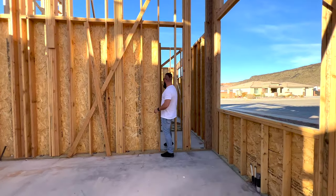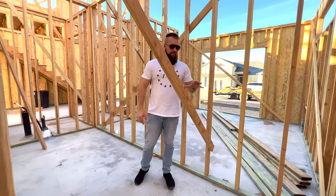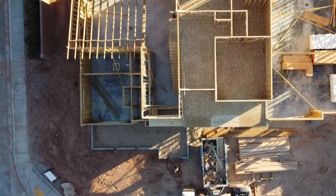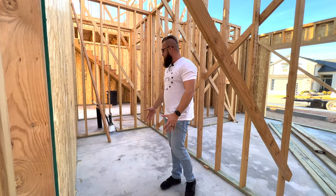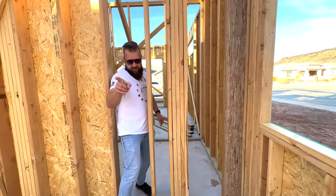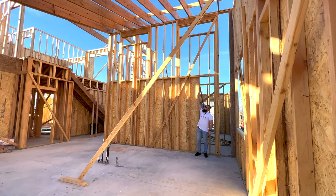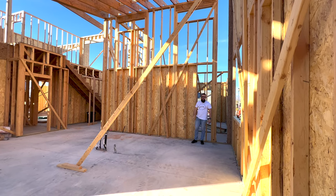This pantry will have counters running the length of the wall, shelving all around, and tons of room. It's probably one of the largest pantries I've seen in a 3,000 square foot home — it is massive in here. If you back up all the way to that slider, I'm about six foot two and a half, and this ceiling height is literally about 20 feet. The pitch in this room with the vaulted ceiling is going to be awesome.